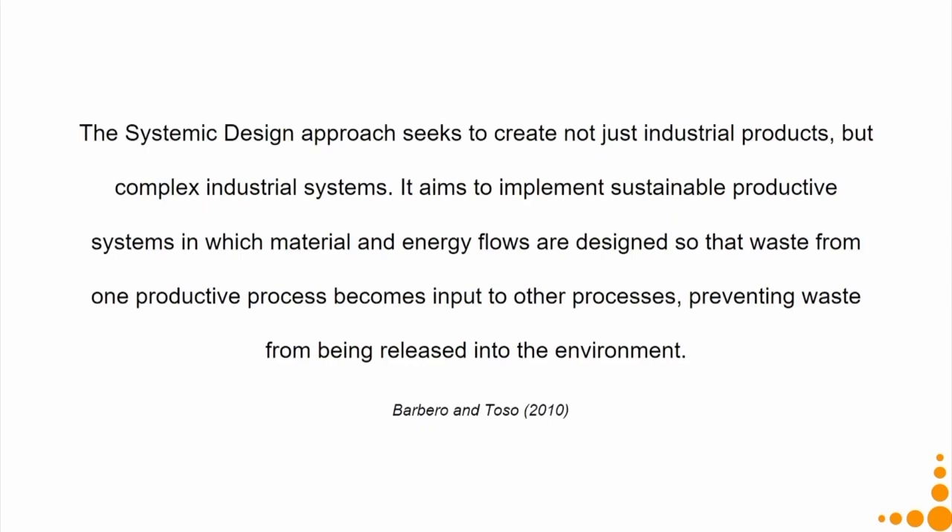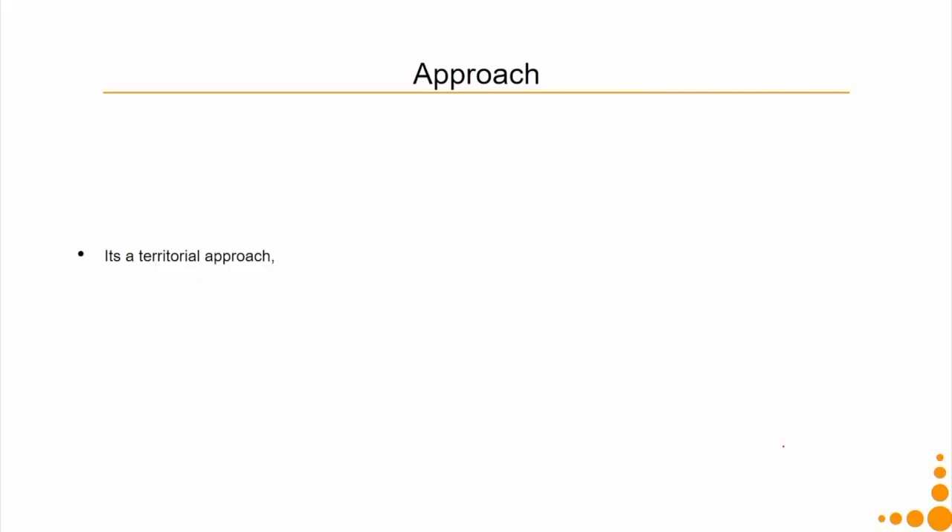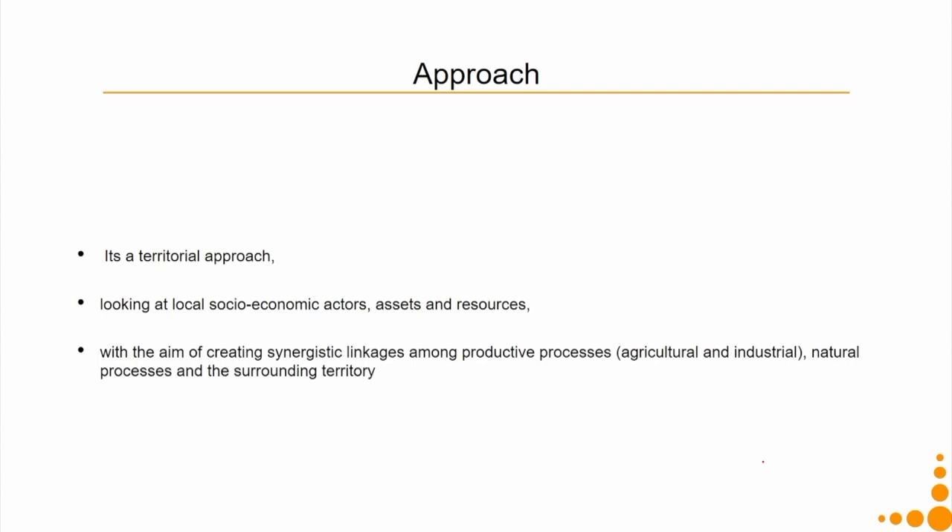Systemic design aims to implement sustainable productive systems in which material and energy flows are designed so that waste from one productive process becomes input to the other, preventing waste from being released into the environment. It is a very territorial approach because one region may differ in geography, agricultural production, industries, and climatic conditions. It looks at socio-economic actors, assets, and resources available with the aim of creating a synergistic linkage among productive processes — agricultural and industrial — natural processes, and the surrounding territory.